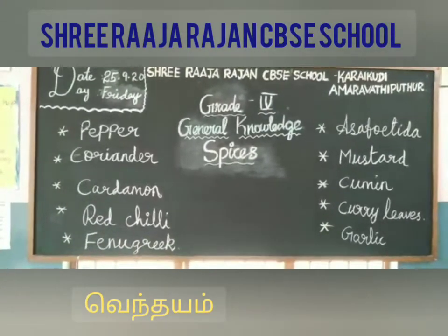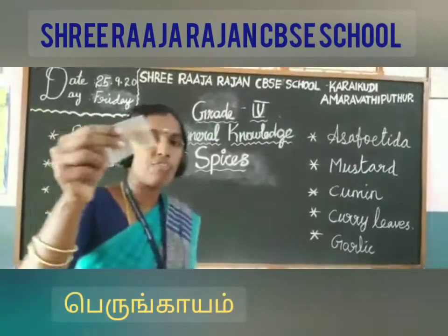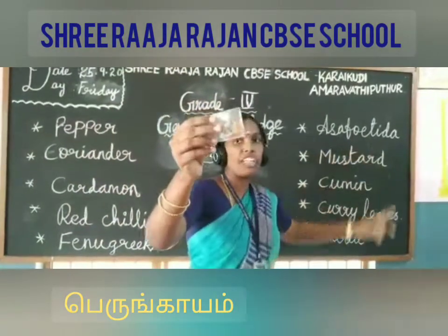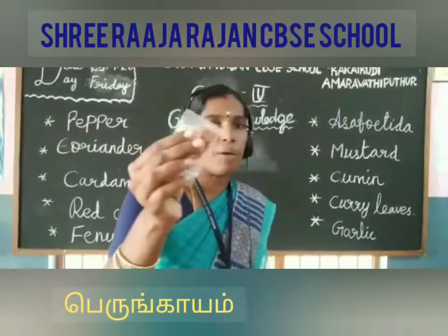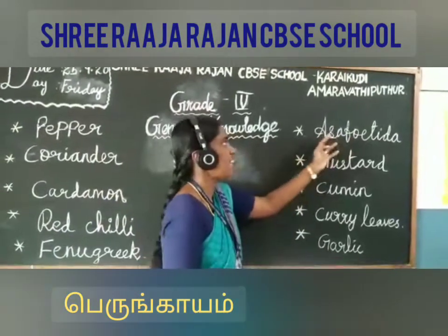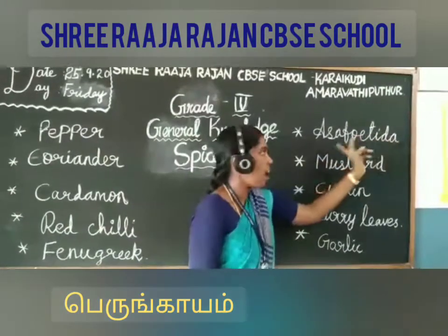Next one is asafoetida. Are you able to see this one? It is asafoetida. It is a very pungent gum — a gum type obtained from the root of an herbaceous plant. The spelling of asafoetida is A-S-A-F-O-E-T-I-D-A.